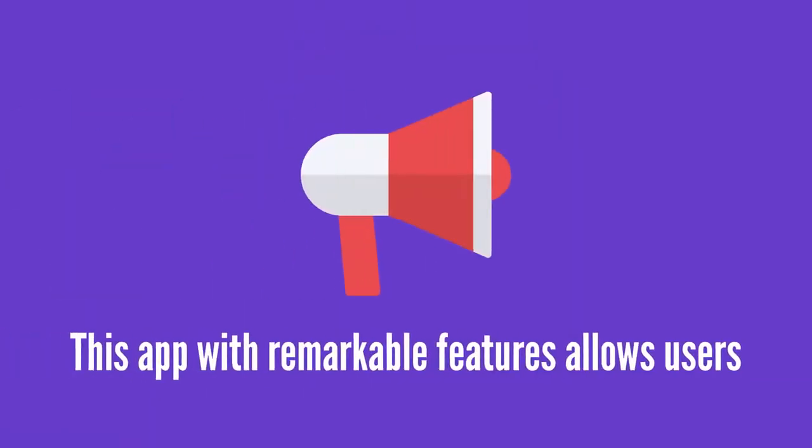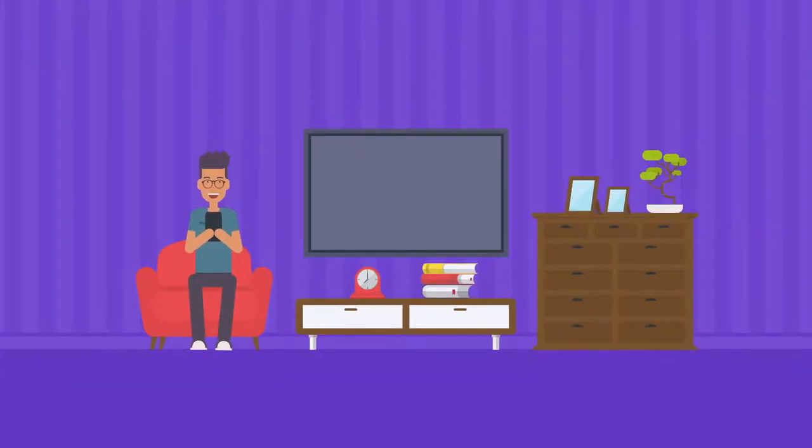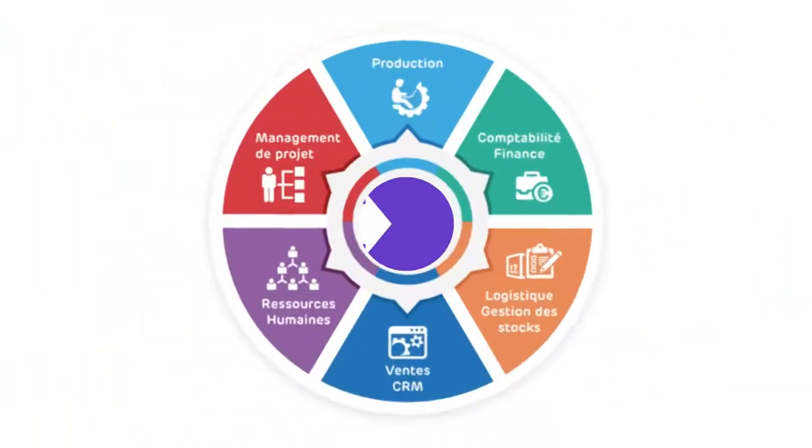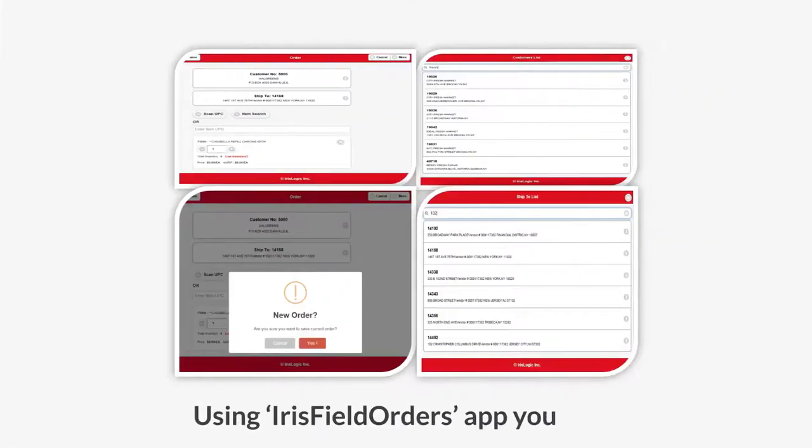This app with remarkable features allows users to perform offline data entry and sync between the app and your ERP with the availability of network. Using the IRIS Field Orders app,